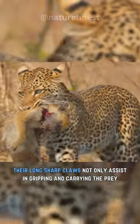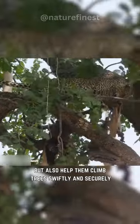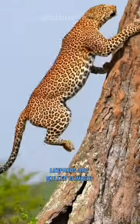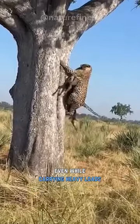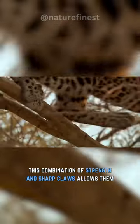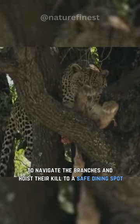Their long, sharp claws not only assist in gripping and carrying the prey, but also help them climb trees swiftly and securely. Leopards are skilled climbers, known for their ability to ascend trees effortlessly, even while carrying heavy loads. This combination of strength and sharp claws allows them to navigate the branches and hoist their kill to a safe dining spot.